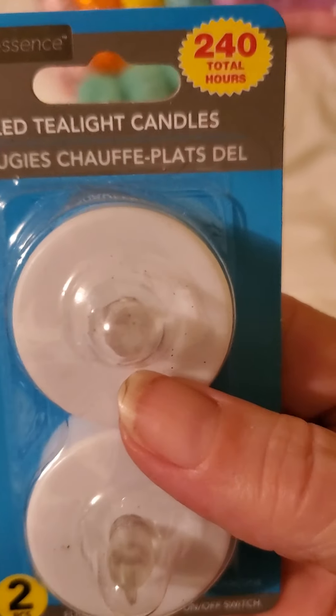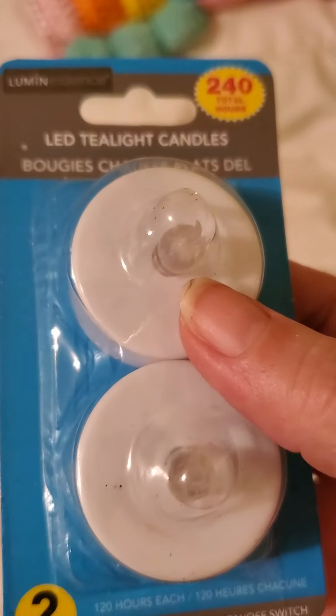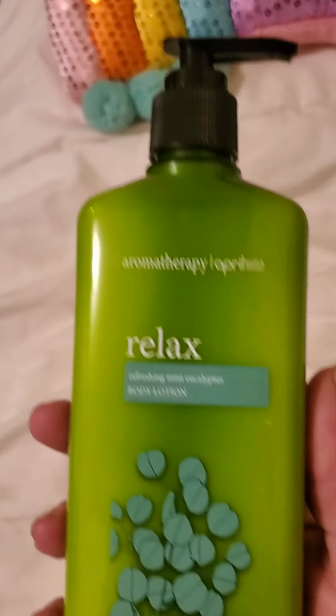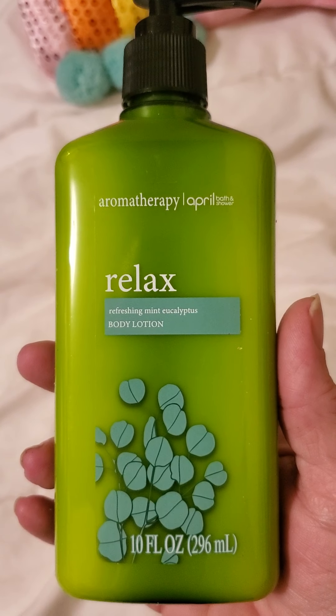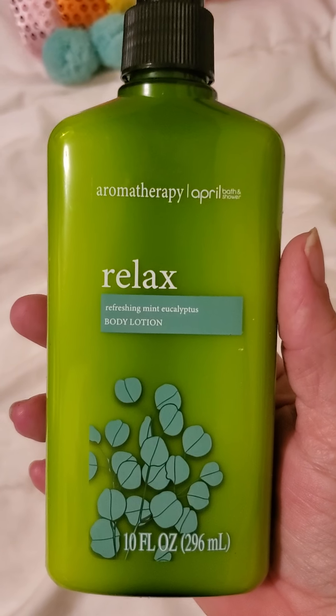I needed more lights for my Christmas village, so I picked some up. Then I found this aromatherapy April bath and shower — relax refreshing mint eucalyptus body lotion — and it does smell really good, so I picked one of those up.